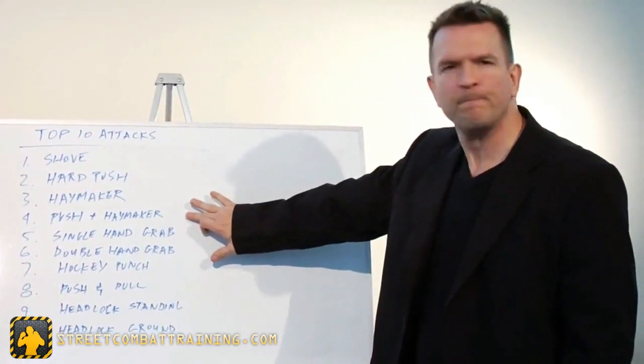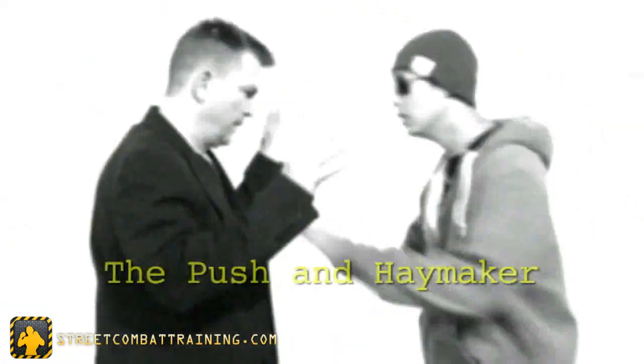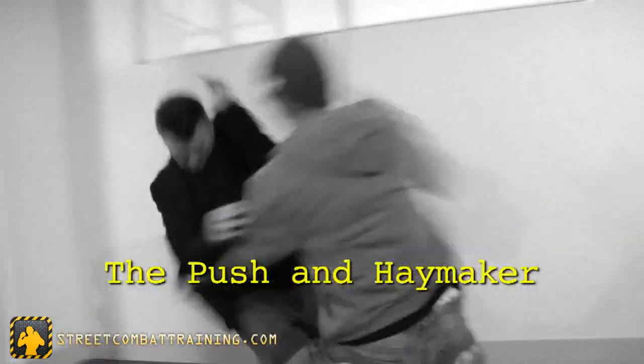The pushing haymaker compounds the problem. First, he breaks your balance and destabilizes you. Then, before you can recover your balance, he throws the haymaker. Much more difficult to defend than most people realize because they've never faced it in the real world.